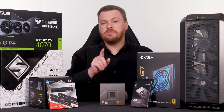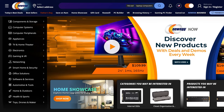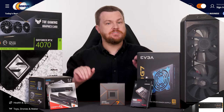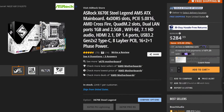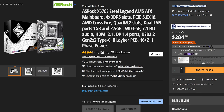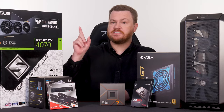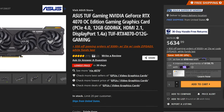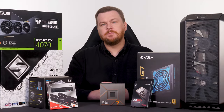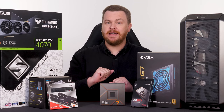Everything talked about in today's build video will be linked in the video description below. Those links will take you to Newegg, our sponsor for today's video. We buy many of our parts from Newegg, including most of what you see here on the table. This ASRock X670E motherboard, for example, costs less at Newegg at the time of filming than anywhere else online. Newegg also has new products on launch day, including this awesome ASUS TUF Gaming RTX 4070. If you're looking for a complete PC parts selection with the best parts sorting system in the business, Newegg is your new best friend.